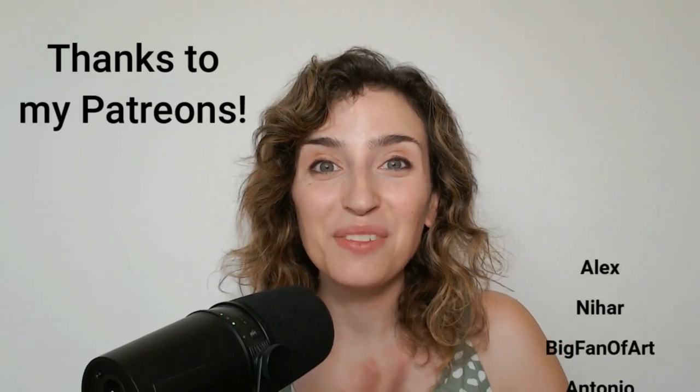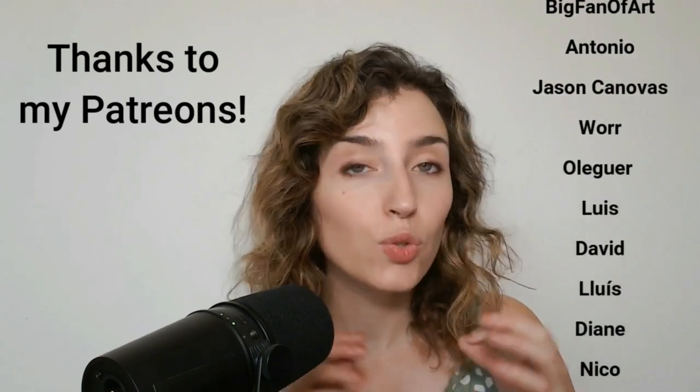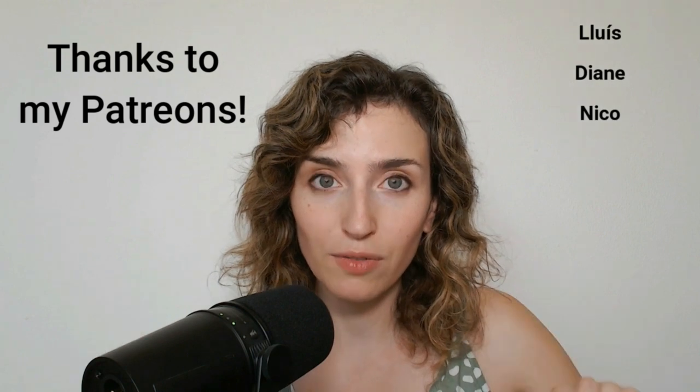Hi guys! How are you? I hope you're doing awesome. In this video, I want to talk about different ways to learn from your couch. You surely have even more and better ideas, so leave a comment down below. Let's get started!